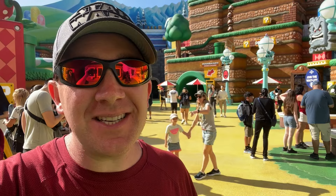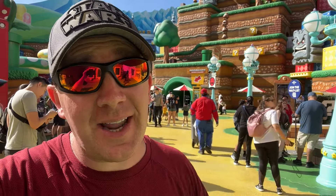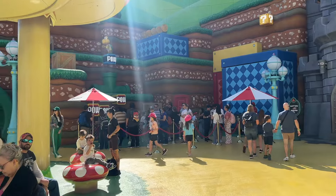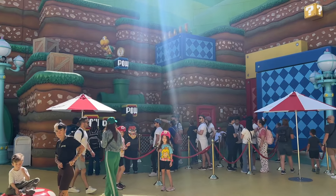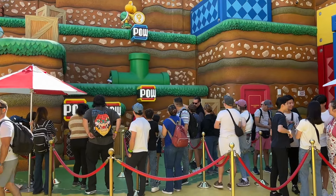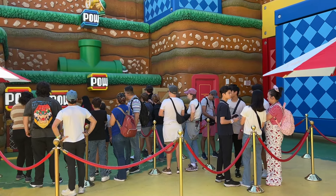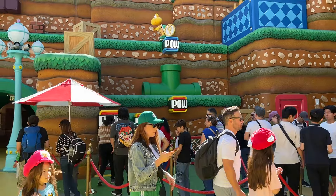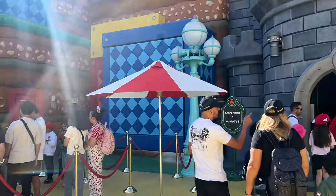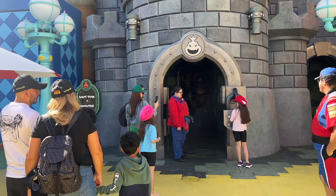It's about 9:50 — 10 minutes until the park officially opens — and it's still showing a 10-minute wait, so you could go get in line and ride it again before the park opens. We rode it twice the last time we had early entry. You can also take advantage of semi-short lines to play the interactive games. They have four different games and you need a power-up band. You're trying to earn three keys, and if you earn three you can come over to Bowser Jr. and play a special game against him.